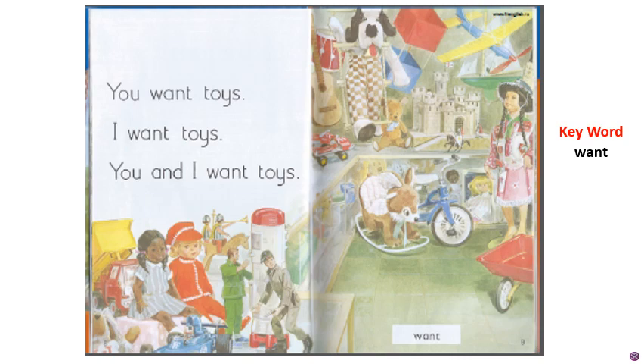Do you all want toys? Everyone likes the toys. Let's start the reading part. Use your pointer finger, children. Let's read the complete page once again: You want toys. I want toys. You and I want toys.